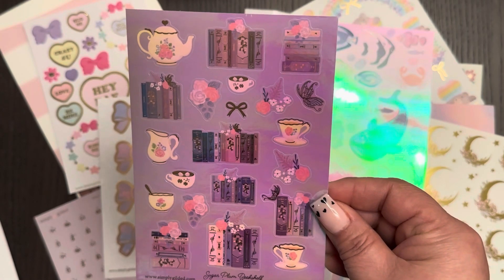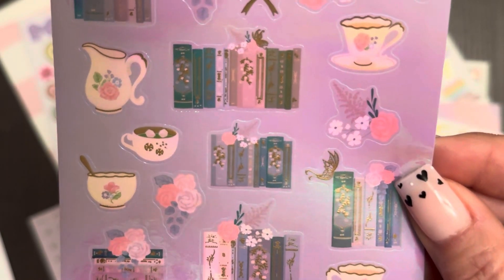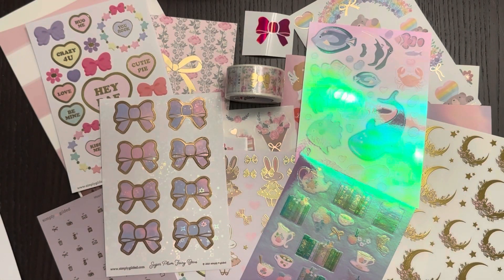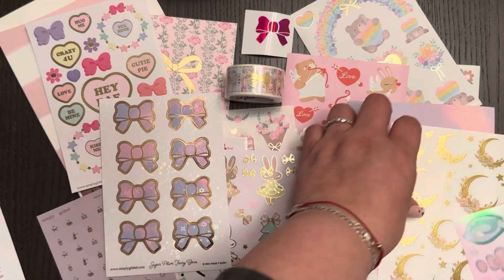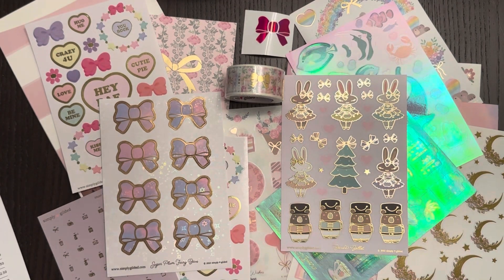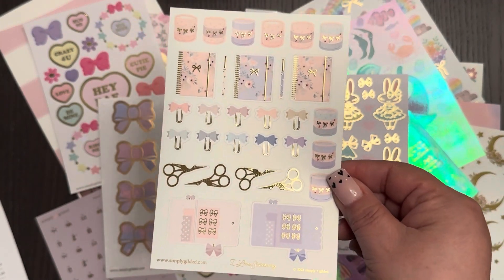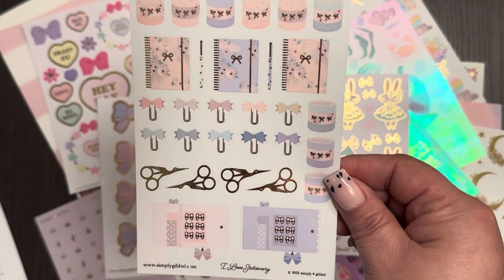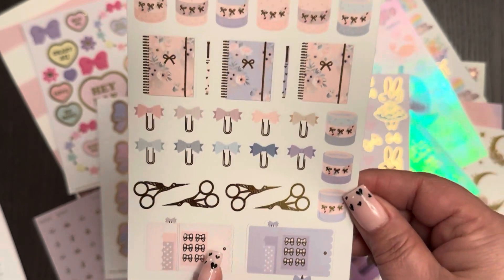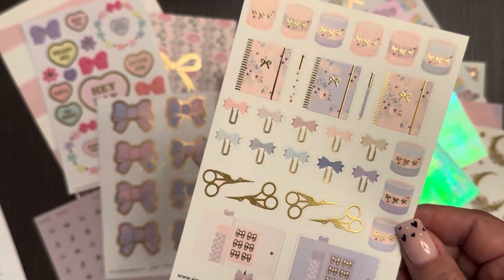Then the bookshelf, also in that same hollow purple style — Sugar Plum Bookshelf. It has coffee, bookshelves, hot cocoa, butterflies — kind of cute. Let me layer these because these are bright. Then I ordered the Stationery Love sheet, which was part of the kit. This was super cute — the little sticker albums with stickers inside, the crane scissors, the washi stack, and then the planners. Adorable.